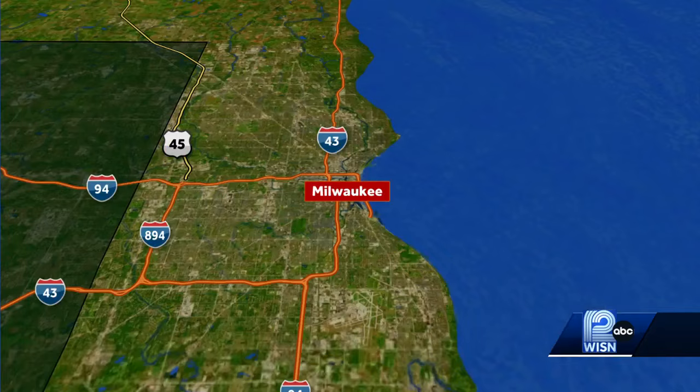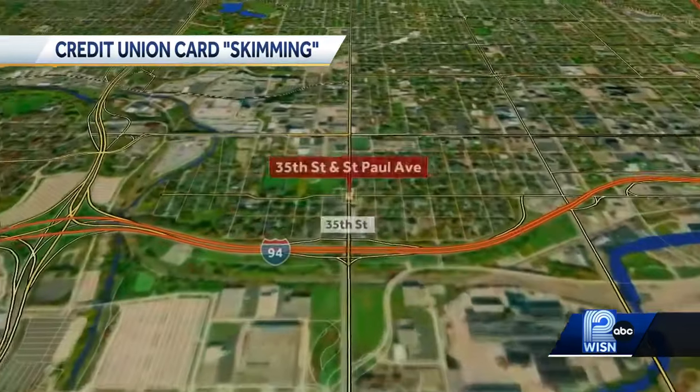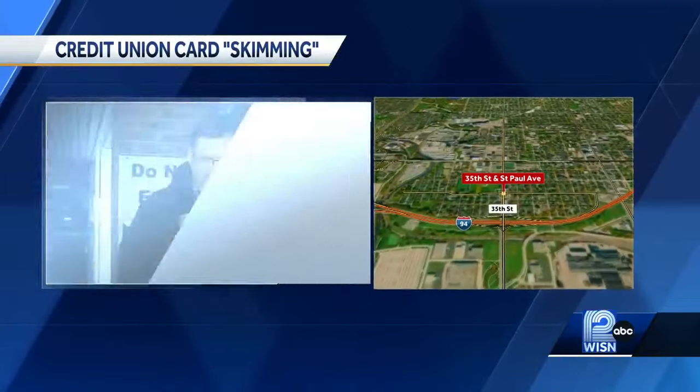A warning about ATMs just in time for the holiday season. A Secret Service task force working in the Milwaukee area has uncovered a ring using so-called skimming devices at cash machines. 12 News Nick Boer is live at one of the targeted ATMs at 35th and St. Paul in Milwaukee. Investigators say that one was hit in late October.